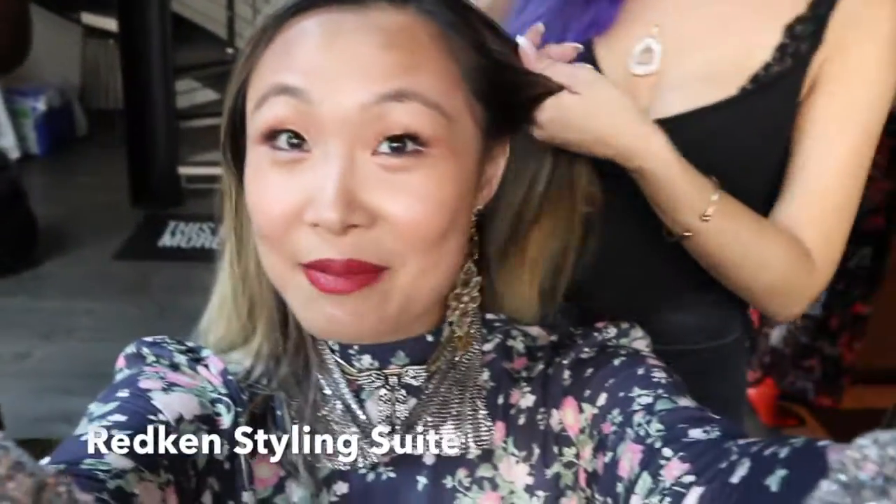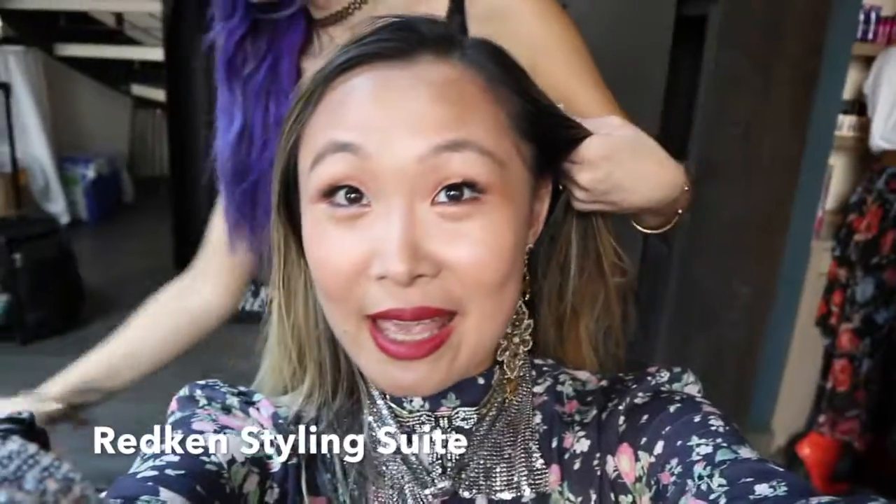So I am at the Redcon styling suite now getting my hair done, and I think I'm going to do a side braid situation. I'll show you guys around in a little bit, but this is always one of my favorite events of New York Fashion Week.